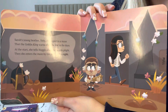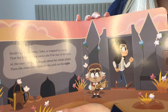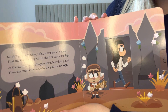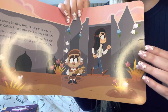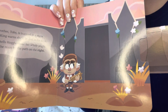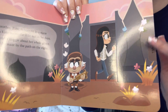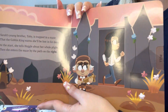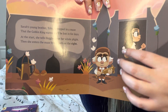On the first page it seems like it's written out like a poem. 'Sarah's young brother Toby is trapped in a maze that the Goblin King warns she'll be lost in for days. At the start she tells Hoggle about her whole plight, then she enters the maze by the path on the right.' And then we have a little pull tab which just shows her entering the maze. I like the animation on this — they look really cute, especially Hoggle.